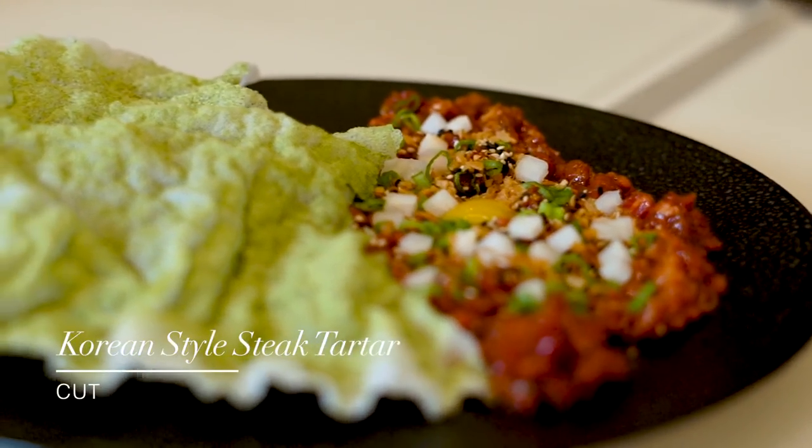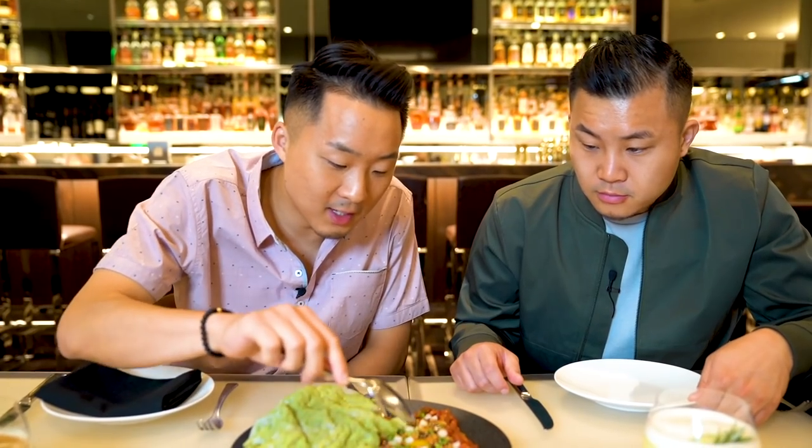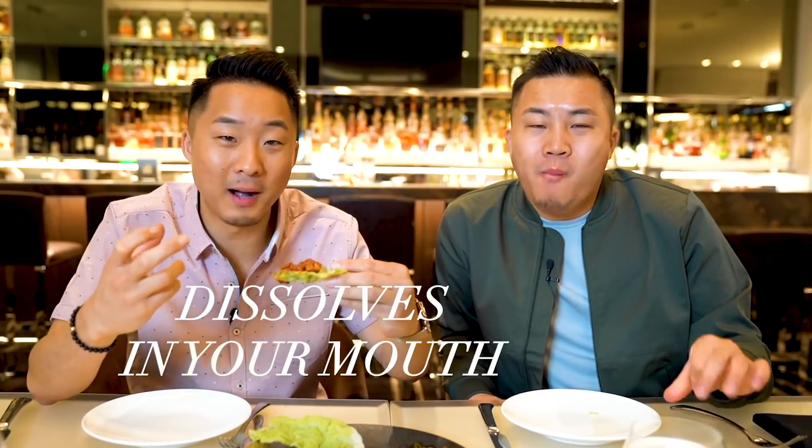Next up, we've got the Korean steak tartare. This is the chef's take on the traditional Korean dish, yukwai — Korean pears, sesame seeds, a quail egg cracked right in the middle, and a rice cracker with onion powder. You can't find this at a lot of steakhouses in America. That meat was succulent — that is high-grade beef. This crispy rice chip just kind of dissolves in your mouth once you eat it. It's ridiculous.